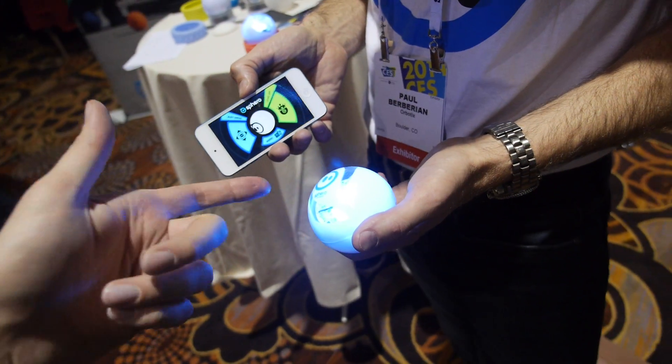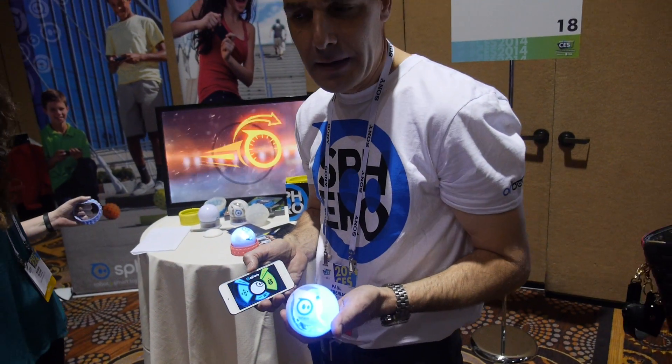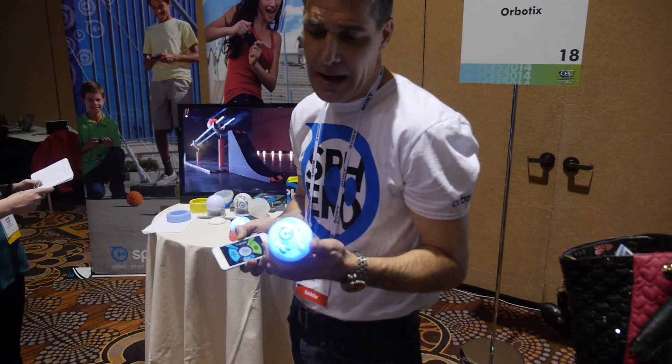So what's different between the previous Sphero and this one? This one is faster, it's brighter, it's more agile than the previous Sphero. This one has been out for a few months.